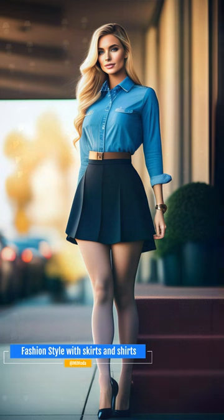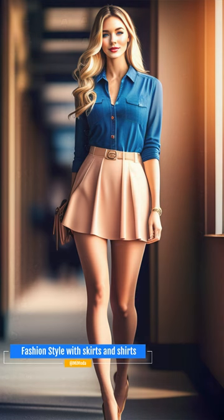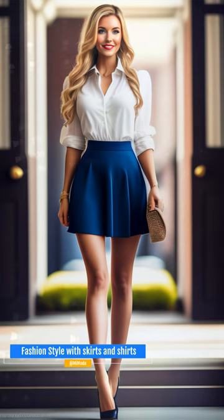With these tips and styles, you can create stunning office outfits combining skirts and shirts. Remember to complement your outfits with appropriate accessories such as low-heeled shoes, bags, and discreet jewelry. With these tips, you'll be ready to look stunning at the office.